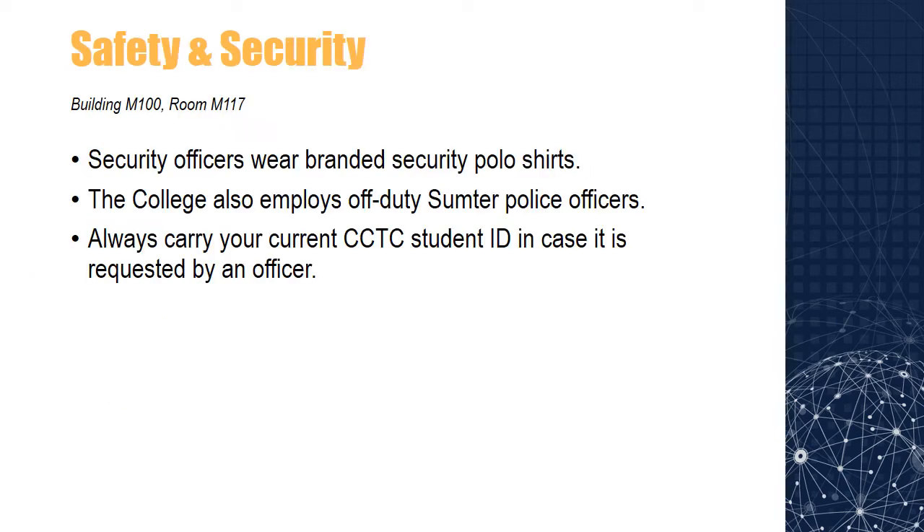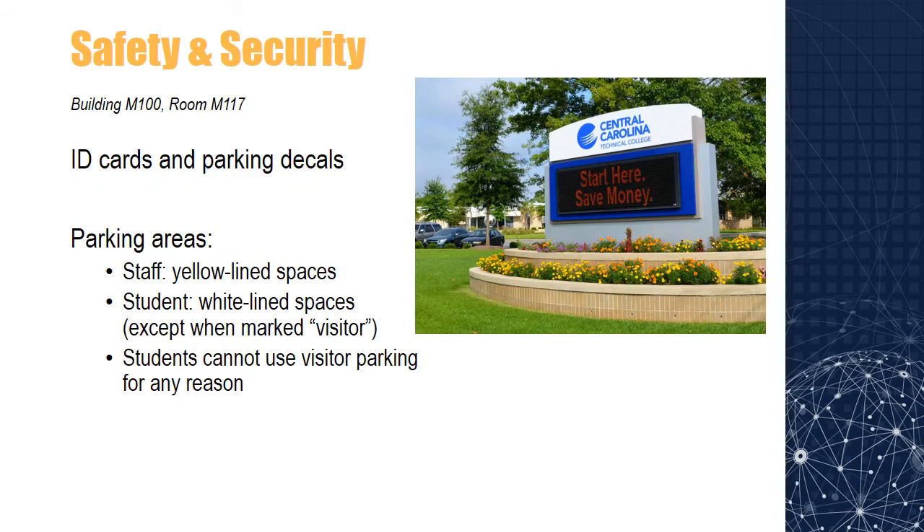Our Safety and Security Department is dedicated to maintaining a safe environment at Central Carolina Technical College. Our security officers wear branded security polo shirts. If you ever need assistance or have a safety concern, please notify a security officer. Central Carolina also employs off-duty Sumter police officers. Be sure to always carry your current CCTC student ID in case it is requested by an officer. If you need a student ID or need to update your current one with a sticker, you may visit building M100, room M117. All students are required to park in the non-reserved, white-lined parking spaces on campus. Failure to do so will result in a parking violation notice.